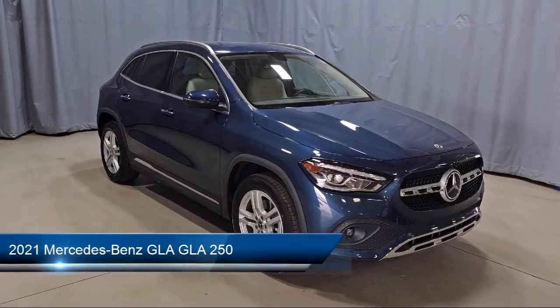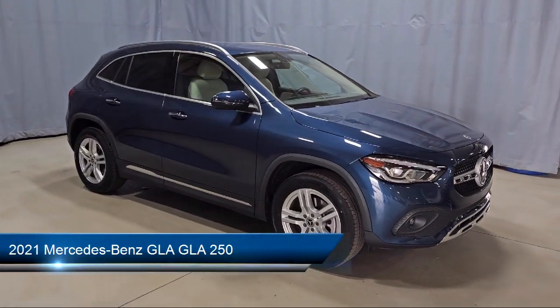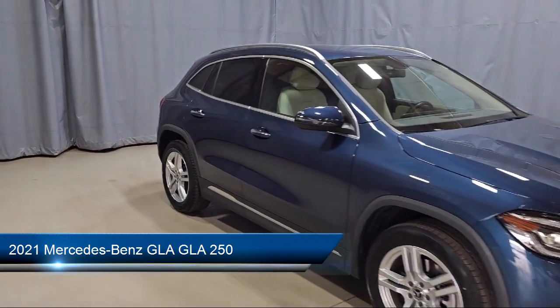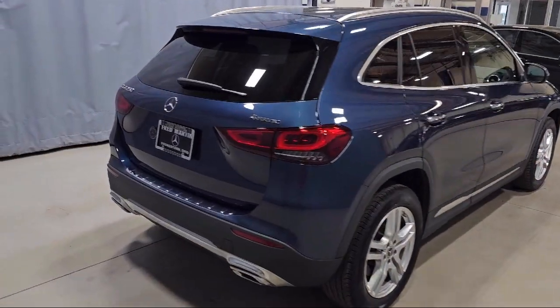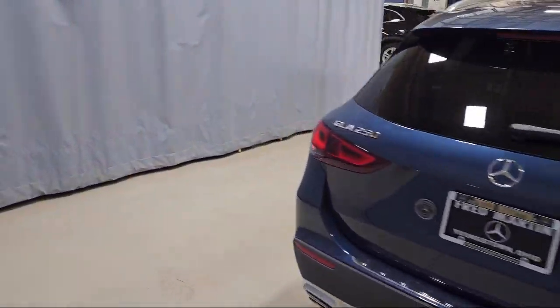This vehicle comes equipped with E-Call Emergency Communication System, MB Text Upholstery, Front Power Seats, Rain Sensitive Windshield Wipers, MB UX Multimedia System, and Rear View Camera.